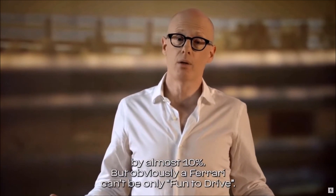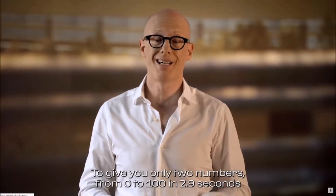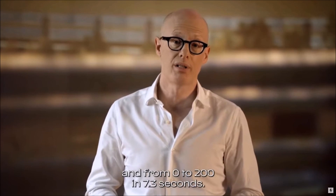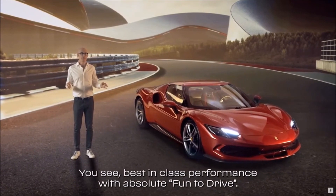Obviously, a Ferrari can't be only fun to drive. To give you just two numbers: 0 to 100 in 2.9 seconds, and 0 to 200 in 7.3 seconds. Best-in-class performance with absolute fun-to-drive.